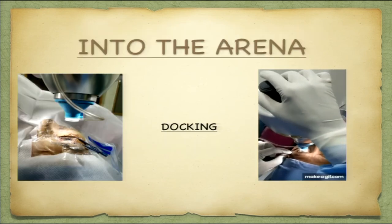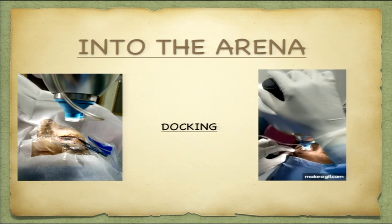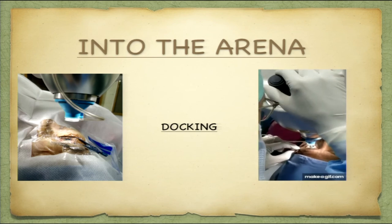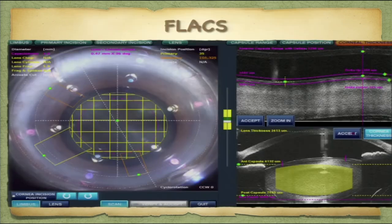Docking is important because you have to center it on the eye — once that is done, the next steps become easier: the capsulotomy and the lens fragmentation. This is how the live OCT works — it is a real-time 3D OCT giving you a picture from the painted surface of the cornea to the posterior surface of the lens, all in one image from top to bottom.